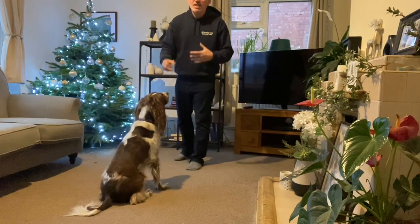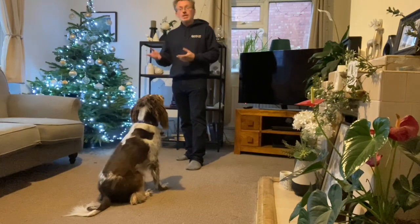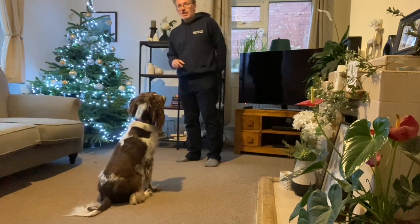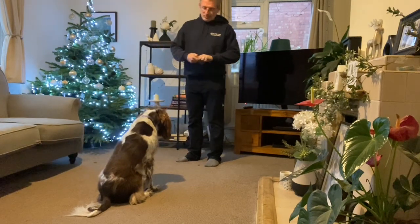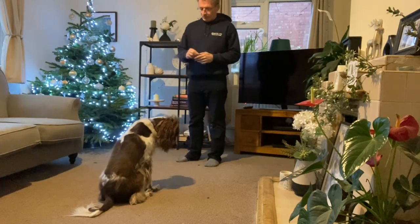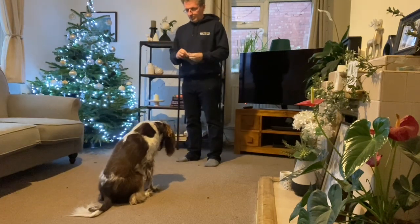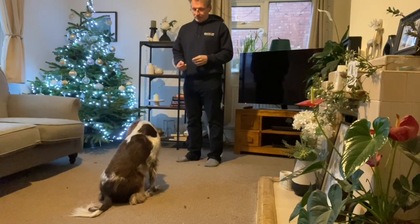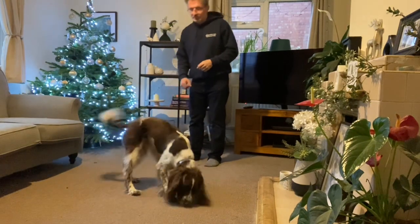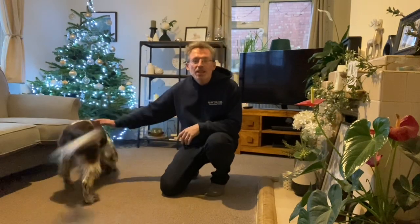You can even start adding extra distractions — you might throw a toy or a treat, perhaps to the side or over his head. Wait. Get on. You get the idea. See you tomorrow.